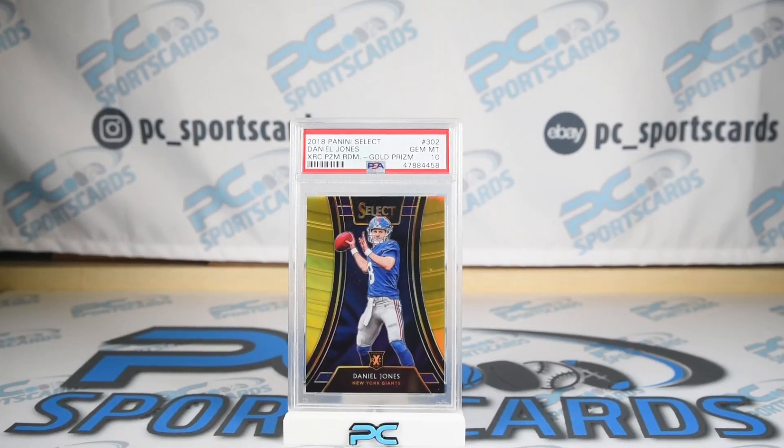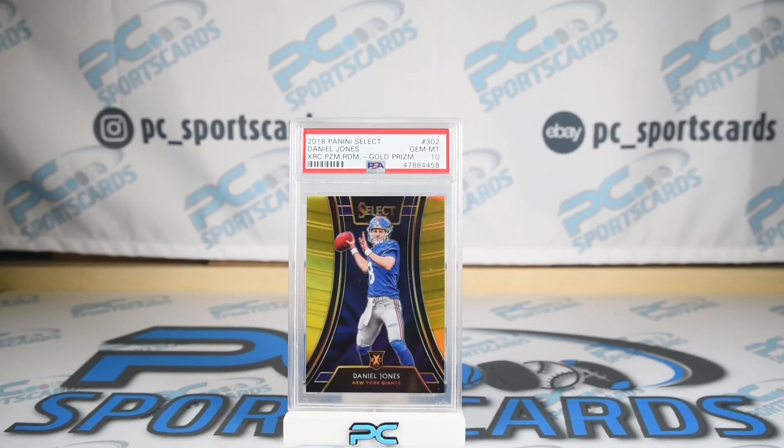Welcome again to a second PC Top 10 of the week. Some really great stuff going on. We got some Durant, of course, a big red refractor, a lot of gold stuff, as you can see with card number one.